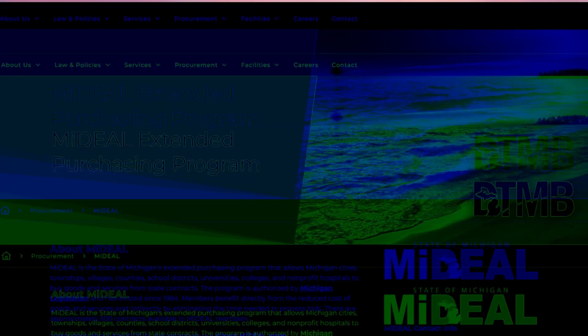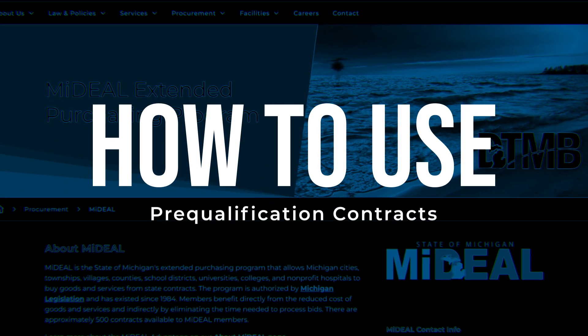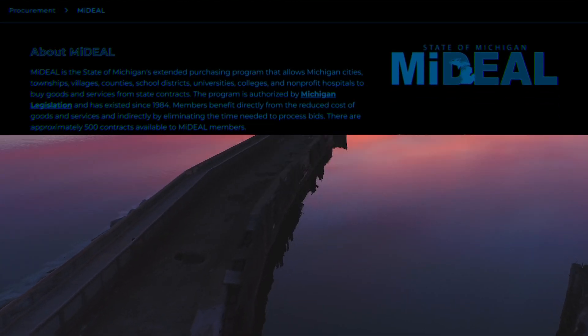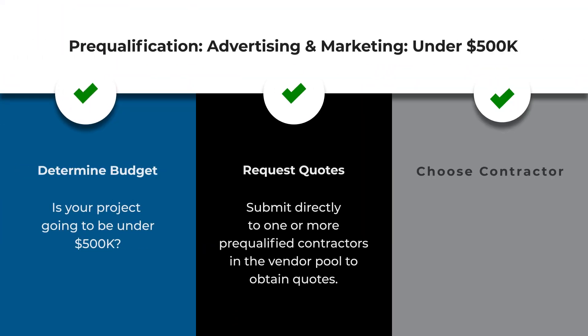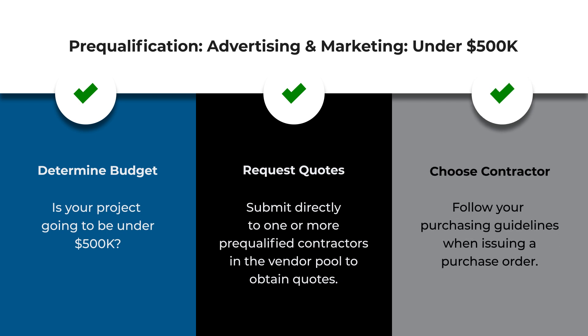Now let's walk through how to use the prequalification contracts. First, your organization needs to determine the advertising budget for your project. For projects under $500,000, MyDeal members can submit their statement of work directly to one or more of the prequalified vendors in the contractor pool to request a quote. Follow your purchasing guidelines when selecting the contractor and issuing a purchase order.